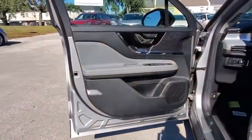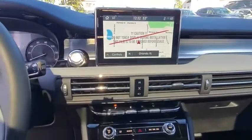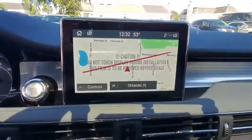Leather wrapped steering wheel, power steering, adjustable steering wheel, cruise control, keyless start, auto dimming rear view mirror, floor mats, aluminum wheels. Take this vehicle for a spin and see why so many shoppers are now proud owners.